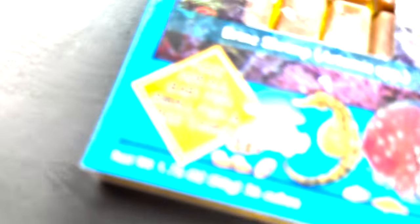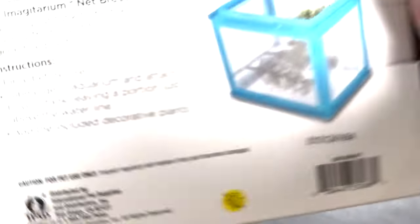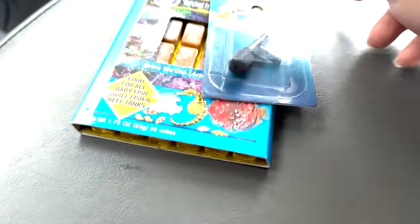We also have to figure out how to get our hands on some live brine shrimp. So we got some baby brine shrimp, a mini air-driven sponge filter kit, a breeder net — that's more of a safety precaution — and an air control valve.